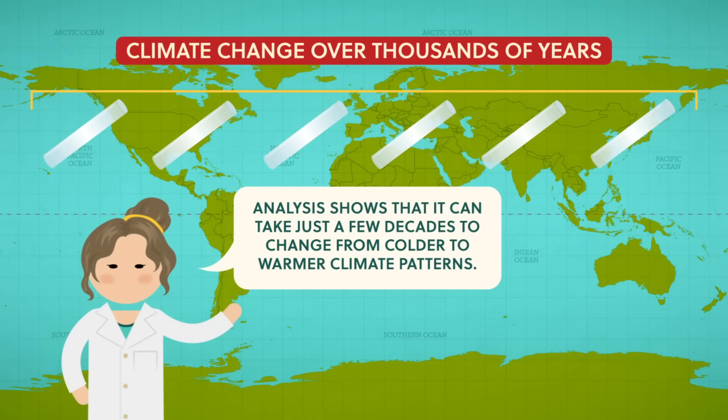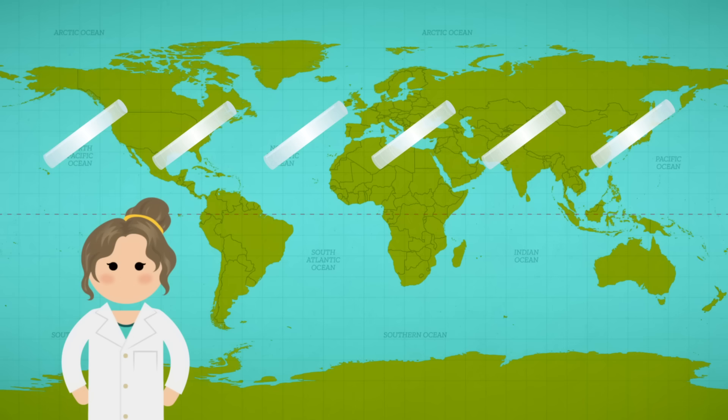Analysis shows that it can take just a few decades to change from colder to warmer climate patterns. That might not sound fast, but when you're a 4.5 billion year old planet like the Earth, that's nothing. Thanks Thought Bubble. By analyzing proxy data like bubbles in ice cores, we know the Earth's climate has changed significantly many times. As geographers, let's go deeper into why these drastic changes happen.